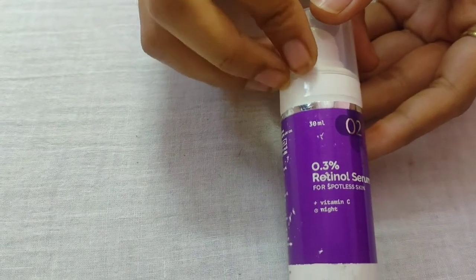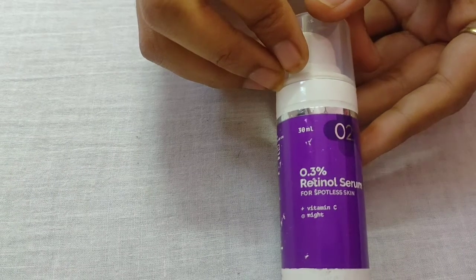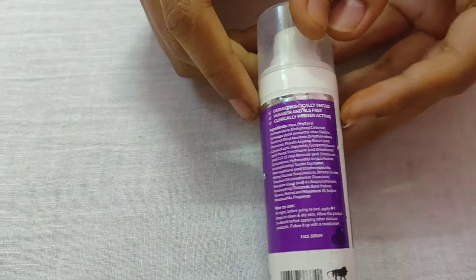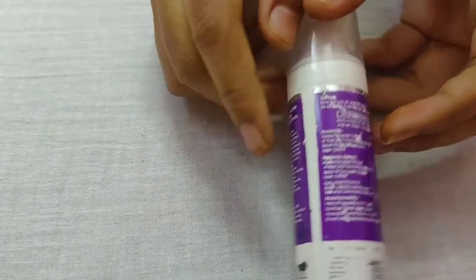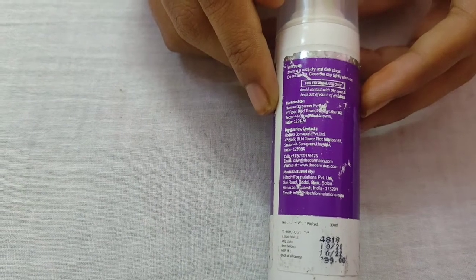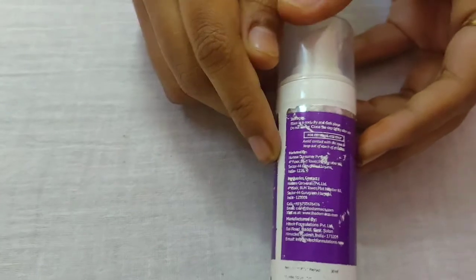After a day of regular use, the results show on the skin. The wrinkles are reduced. It is smooth and bright. It is very good.